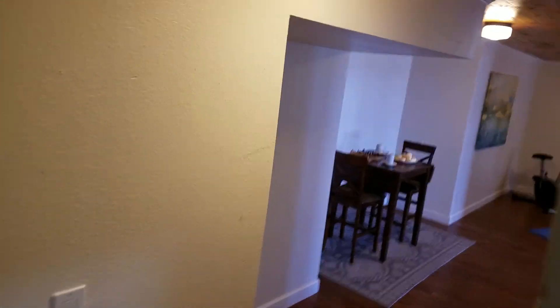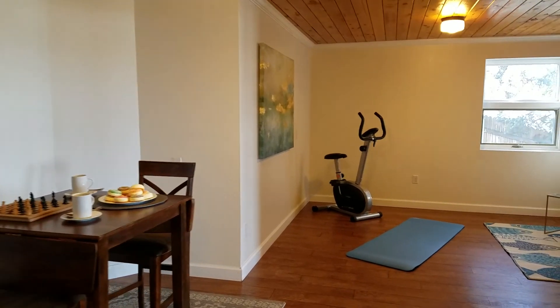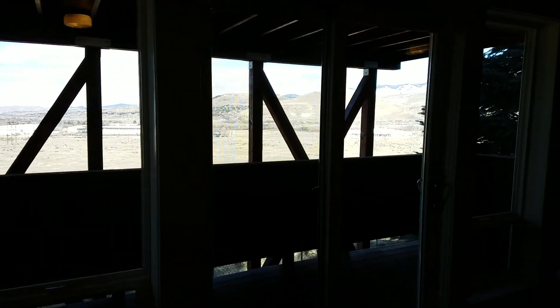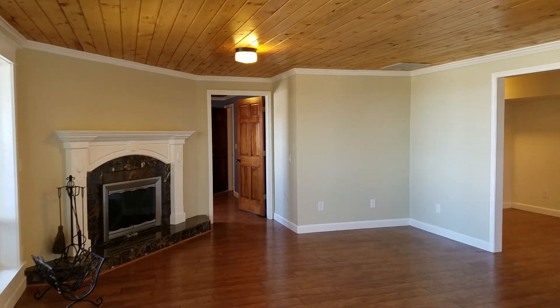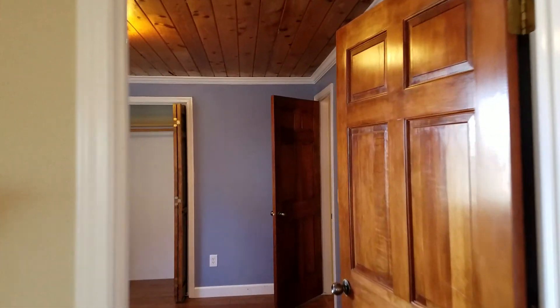Four inch wood plank oak floors. Moving down to the basement — sitting area, exercise area, again with the views. The ceiling has a tongue and groove beveled edge pine ceiling.